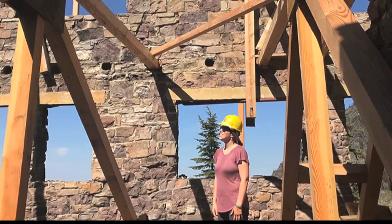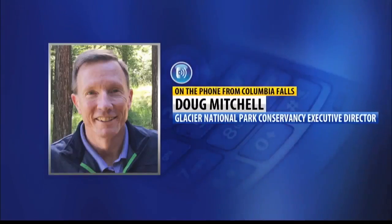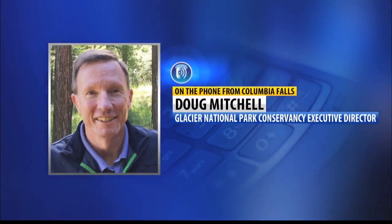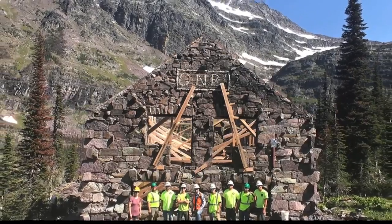Hikers can go up and get soup and a sandwich today. The concessionaire is open. The dining room is open. The conservancy support and the support from donors to Sperry makes that possible, and also, of course, to feed the workers. The Sperry Chalet reconstruction will last this summer and next summer as well.